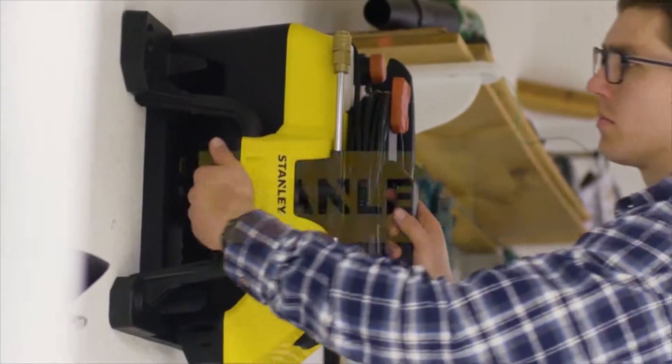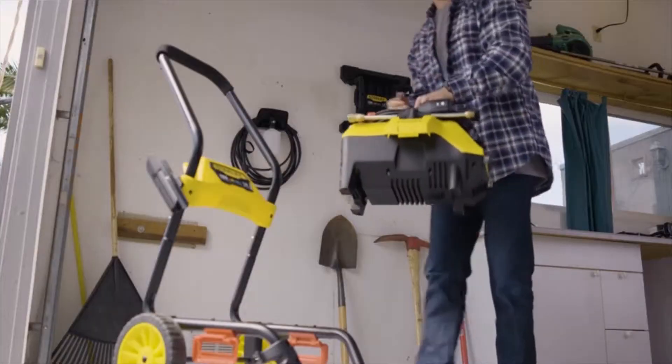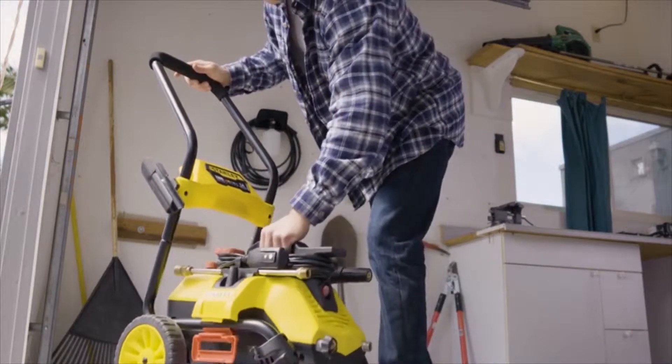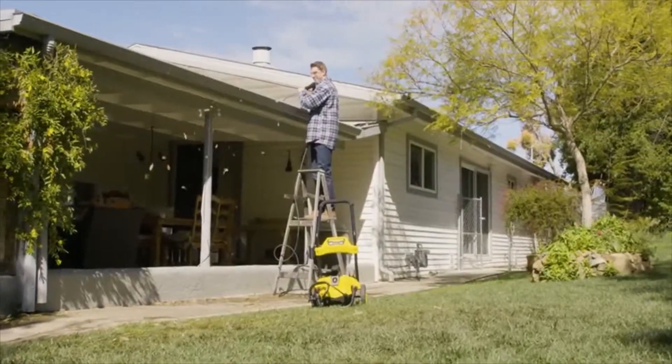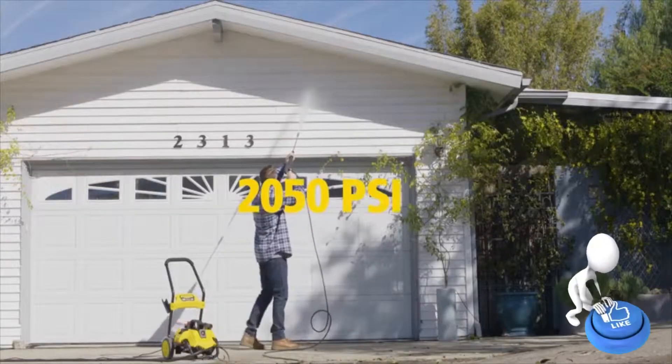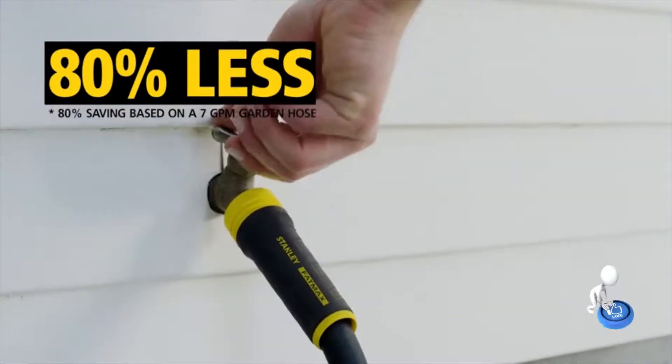Tough outdoor cleaning projects require the Stanley two-in-one electric pressure washer. The unique modular design can be used as a wall mount, cart, or standalone, so you can carry it anywhere. Blast and clean dirty surfaces with up to 2050 PSI — that's 40 times the power of a standard garden hose — while using 80% less water.